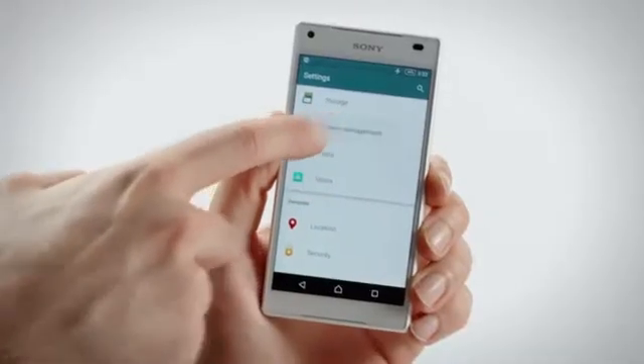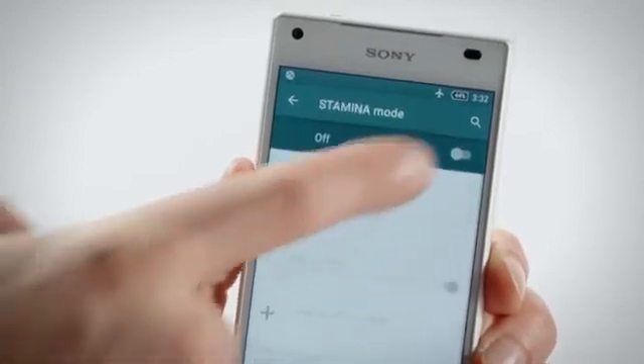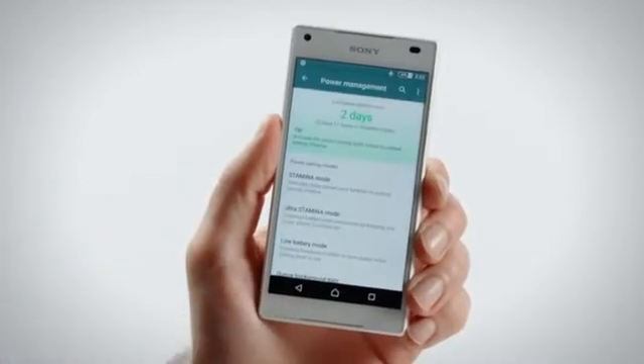All of that gaming and music can really do a number on your battery. However, with stamina mode, you won't have to worry about your phone quitting on you when you need it most, enabling up to two days of battery life.